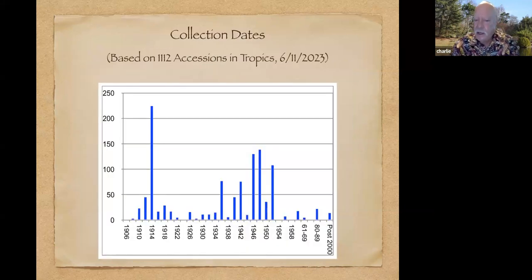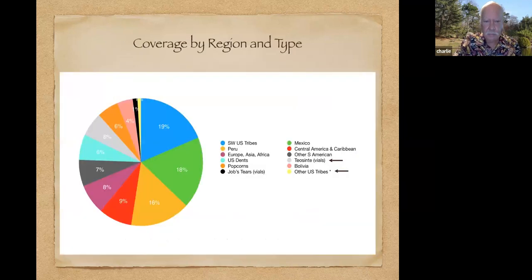Most of the material dates from 1940 when Anderson officially started the collection, but we have a lot of material that's even earlier, probably collected by plant explorers from the USDA. We're still not exactly sure when and how this material was added to the collection. As for geographic coverage, about 20% of our material is from southwestern Native American tribes. We have a large collection from Mexico, from Peru, and then smaller collections from elsewhere in the world, including a little but not much European, Asian, and African material.